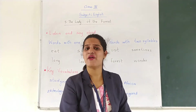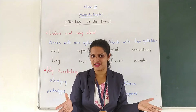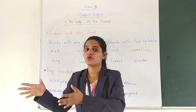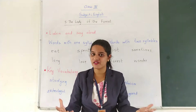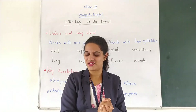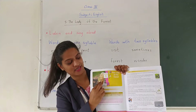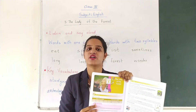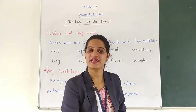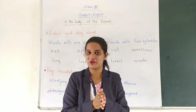Have you ever wondered how do animals live in a forest? Have you ever wondered what do they eat and how long do they live? We will learn this in the lesson. Now the lady which you have seen in the picture — her name is Jane Goodall. She is a lady who loves animals. First of all, I will tell you something about Jane Goodall.